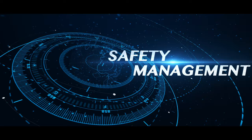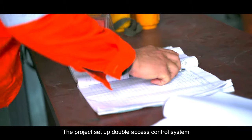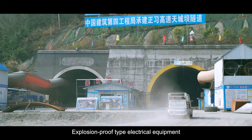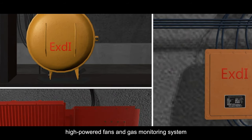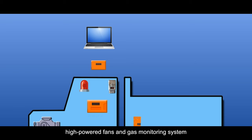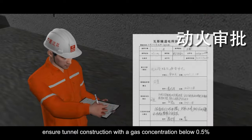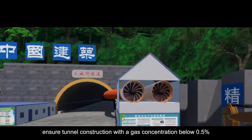For safety management, the project set up a double access control system, explosion-proof type electrical equipment, high-powered fans, and a gas monitoring system with automatic interlock control to ensure tunnel construction with a gas concentration below 0.5%.